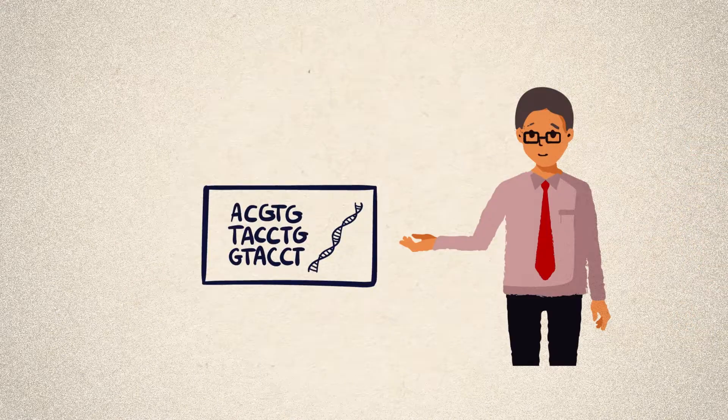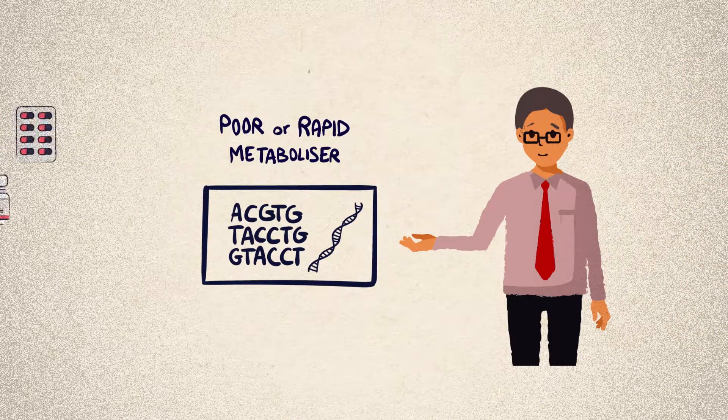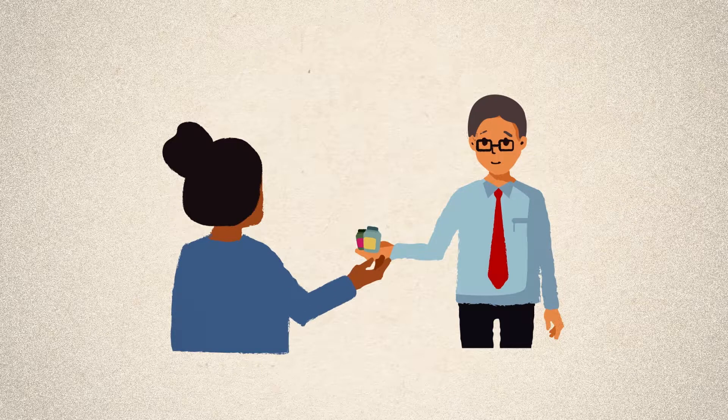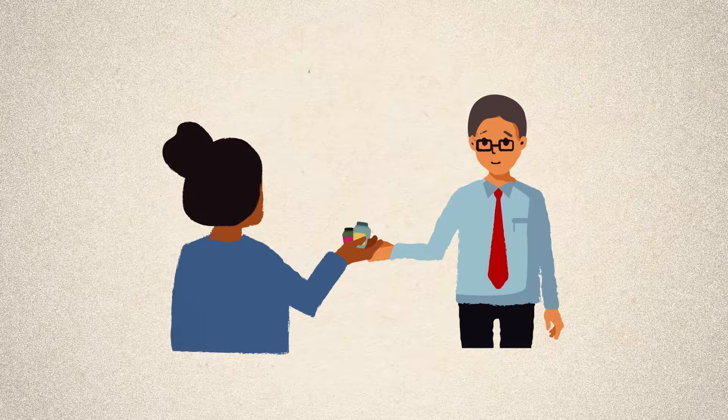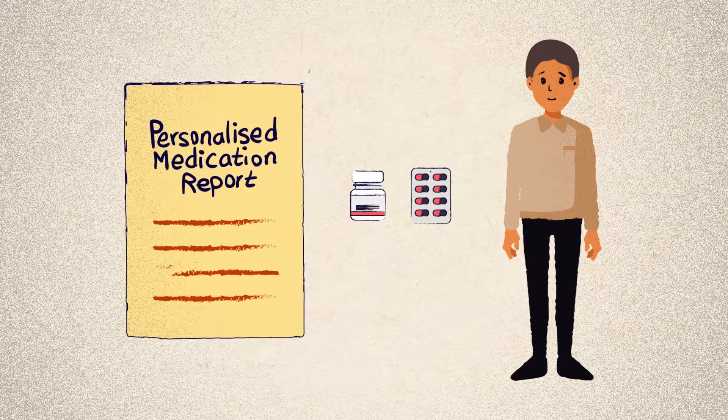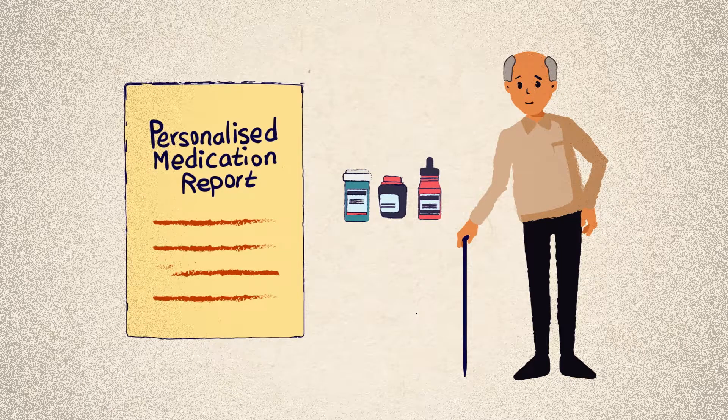One of the aims of pharmacogenomics is to understand whether people are poor or rapid metabolisers for certain medications. This information could help your doctor to prescribe the medications that will work best for you at the right dose, with less trial and error. Pharmacogenomic information can be relevant throughout a person's lifetime.